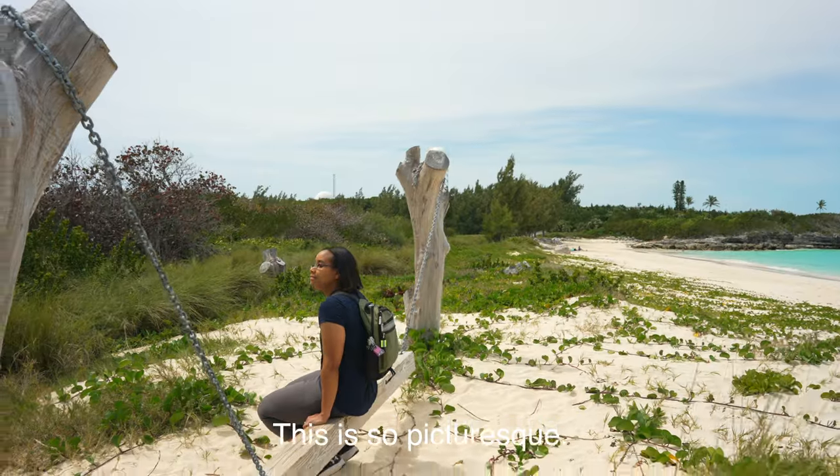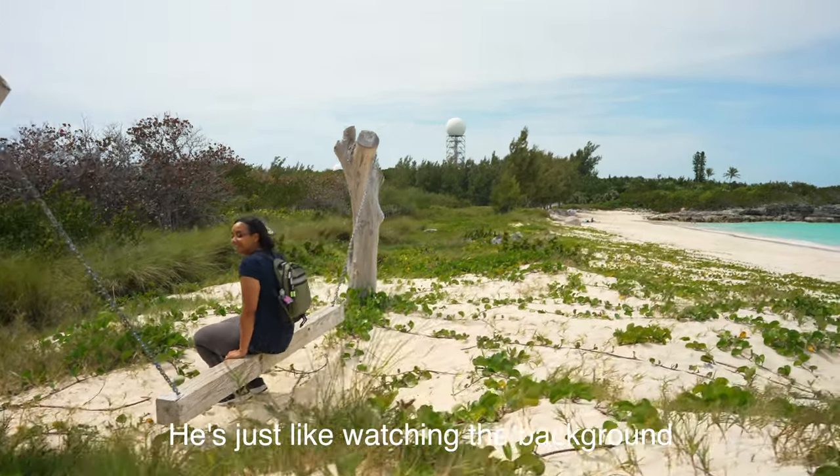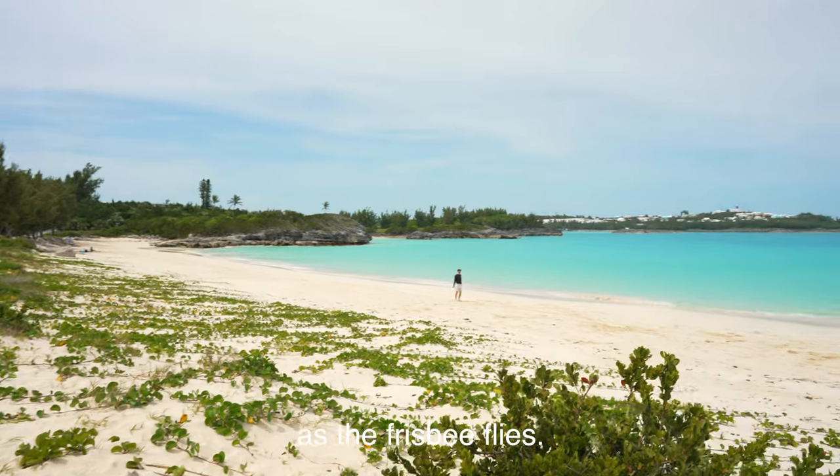This is so picturesque. You're just watching the background as the frisbee flies.